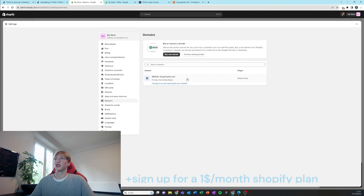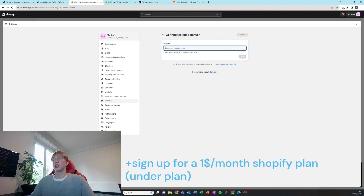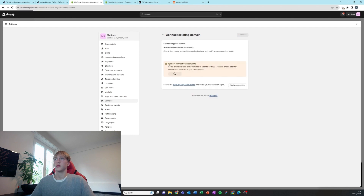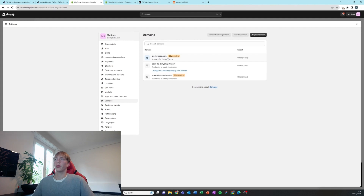Now we're going to connect the domain we bought — you can buy it on Namecheap or whatever you like best. It's going to verify the connection if you're using a third-party domain. Don't worry about SSL pending — that's going to go away soon.